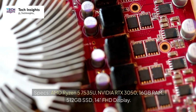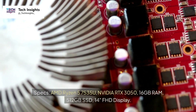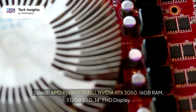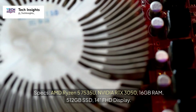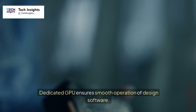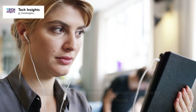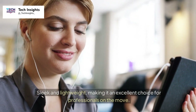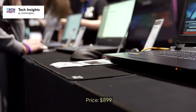Number seven: Acer Swift X. Specs: AMD Ryzen 5 7535U, NVIDIA RTX 3050, 16GB RAM, 512GB SSD, 14-inch FHD display. Dedicated GPU ensures smooth operation of design software. Sleek and lightweight, making it an excellent choice for professionals on the move. Price: $899.